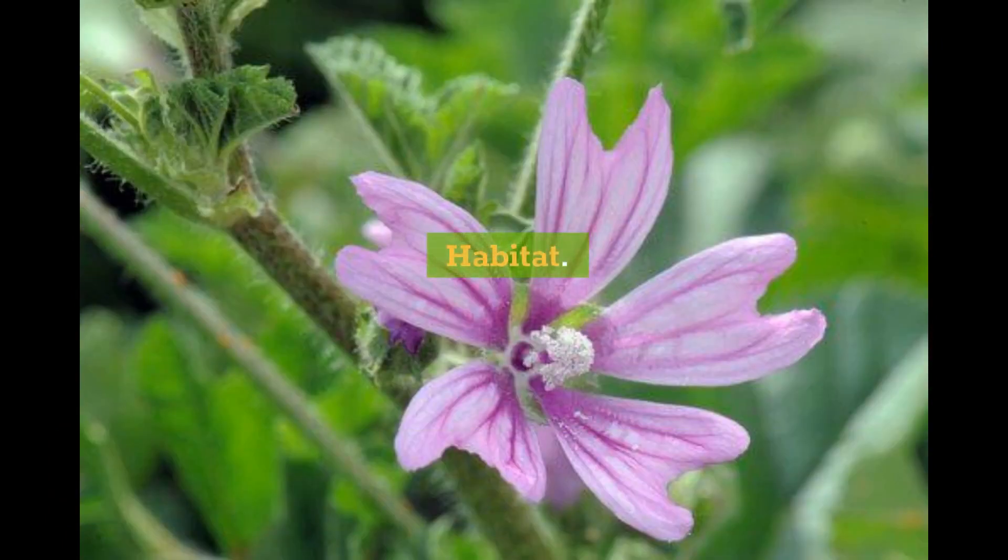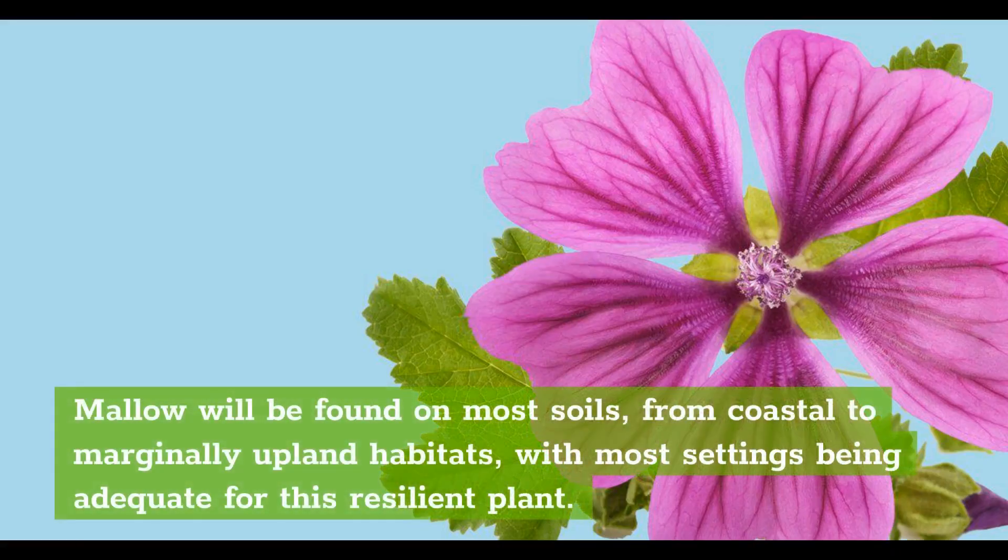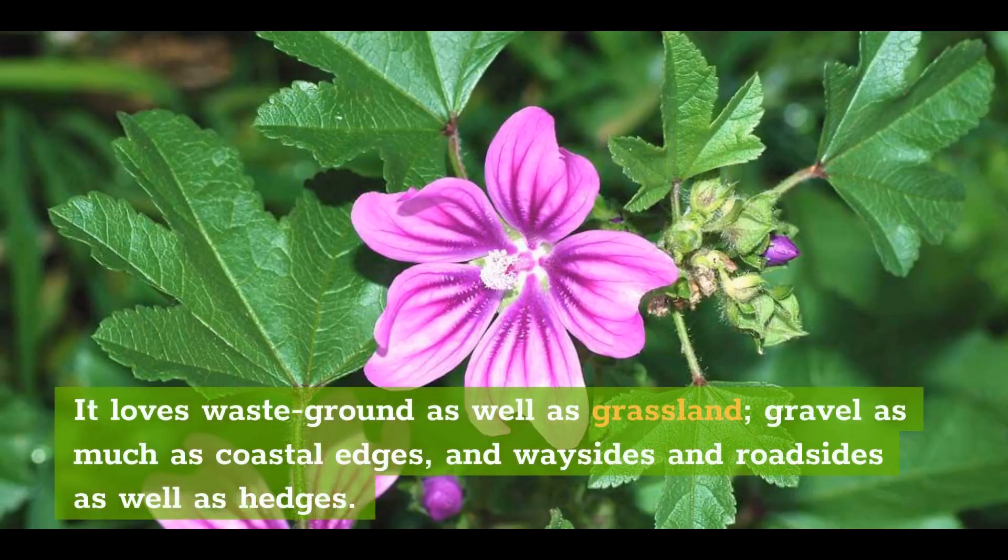Habitat. Mallow will be found on most soils, from coastal to marginally upland habitats, with most settings being adequate for this resilient plant. It loves waste ground as well as grassland, gravel as much as coastal edges, and waysides and roadsides as well as hedges.